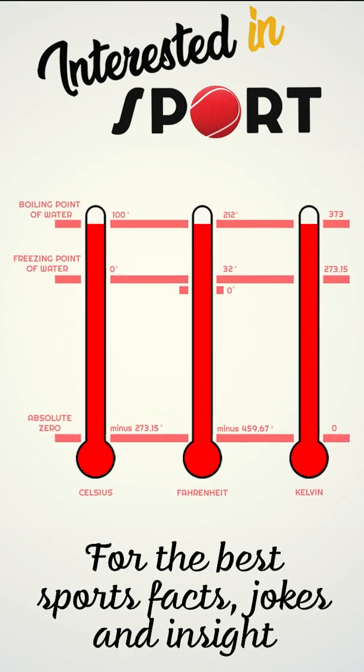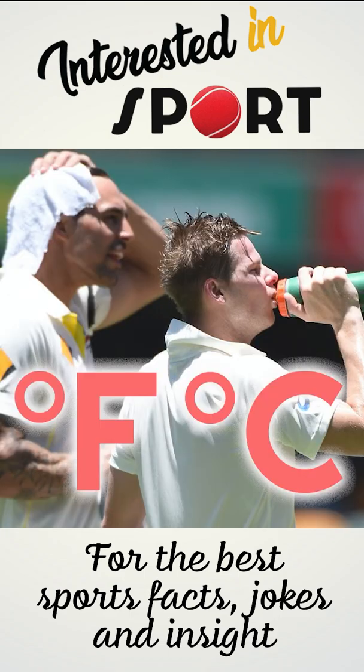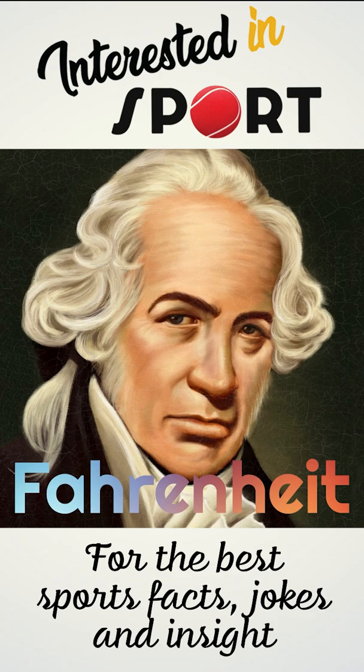Three temperature scales are in general use today: Fahrenheit, Celsius, and the Kelvin scale. In sport, we use mainly Fahrenheit and Celsius.